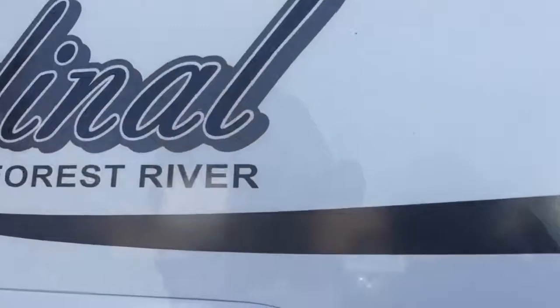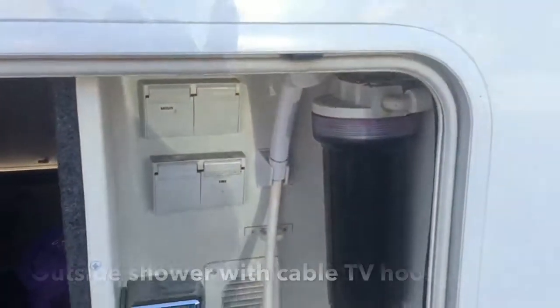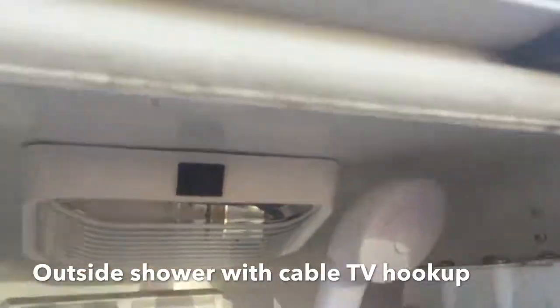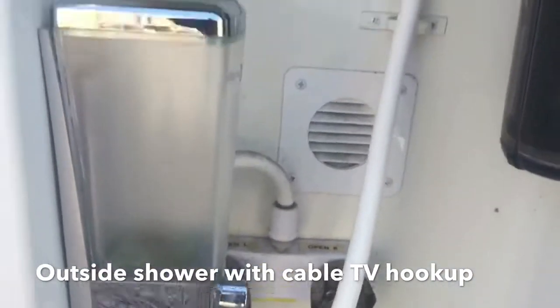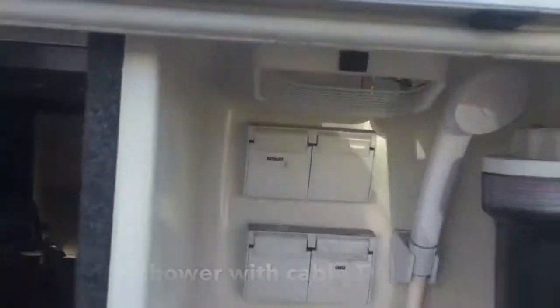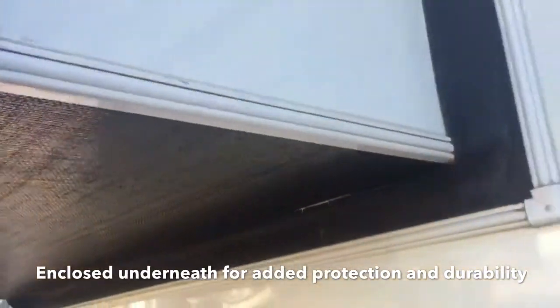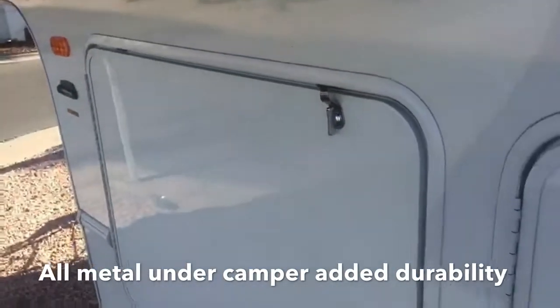Here's your basement on the other side. Here's a nice feature — it has a shower, an outside shower for washing the dogs. Cable hookup. I want you to notice how she's enclosed underneath. They do a wonderful job on this, and you'll notice it's all metal underneath there. That's a great feature with Forest River.